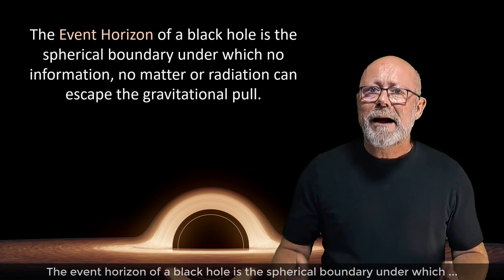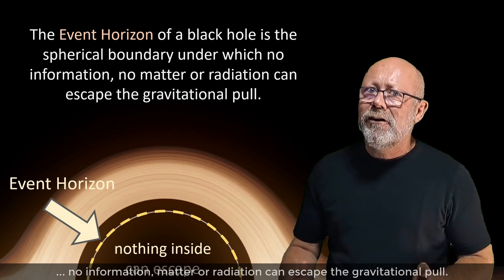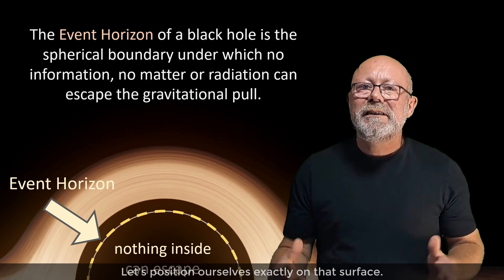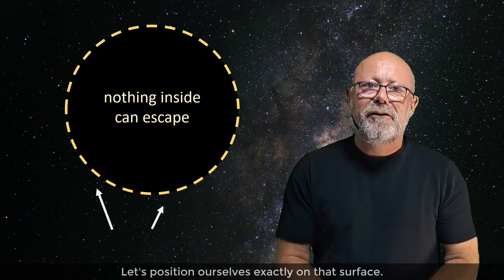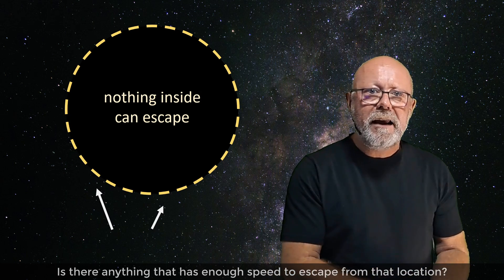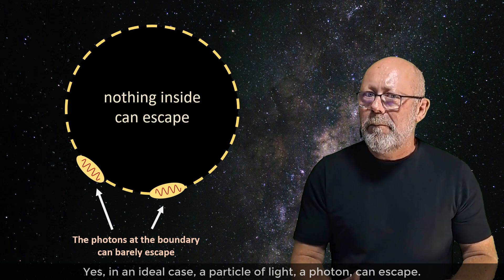The event horizon of a black hole is the spherical boundary under which no information, matter, or radiation can escape the gravitational pull. Let's position ourselves exactly on that surface. Is there anything that has enough speed to escape from that location? Yes, in an ideal case, a particle of light — a photon — can escape.